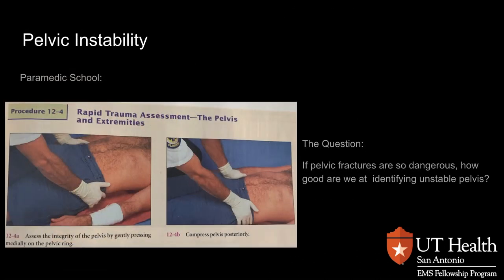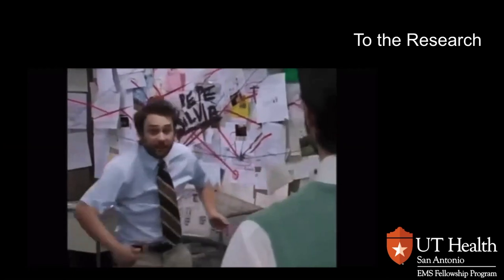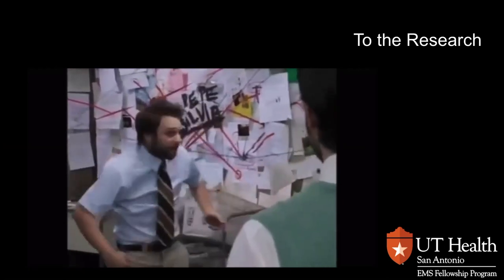We need to assess patients for pelvic instability. We are all taught in school to rock the pelvis and see whether or not it's stable. But the question is, if pelvic fractures are so dangerous, how good are we at identifying an unstable pelvis? Anytime we have a question, we need to go to the research and try to find out what it tells us.